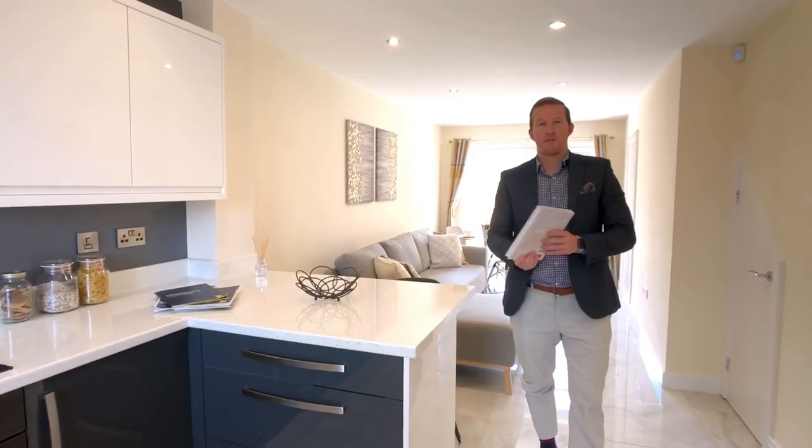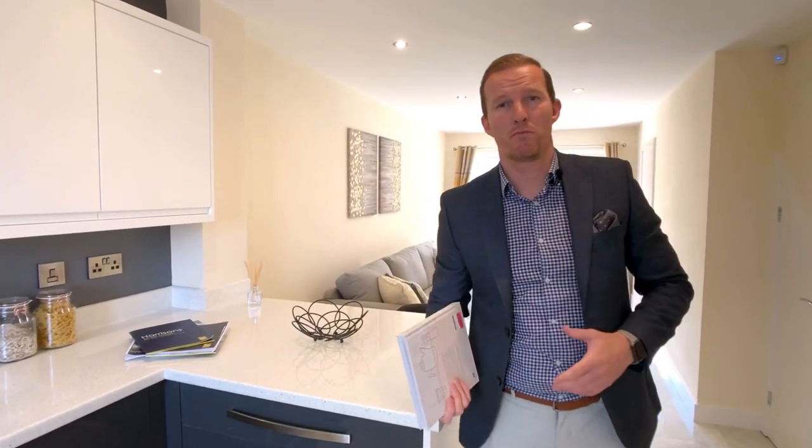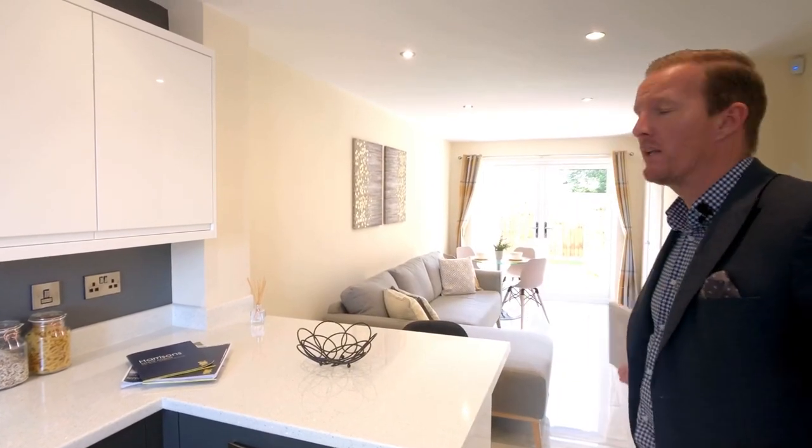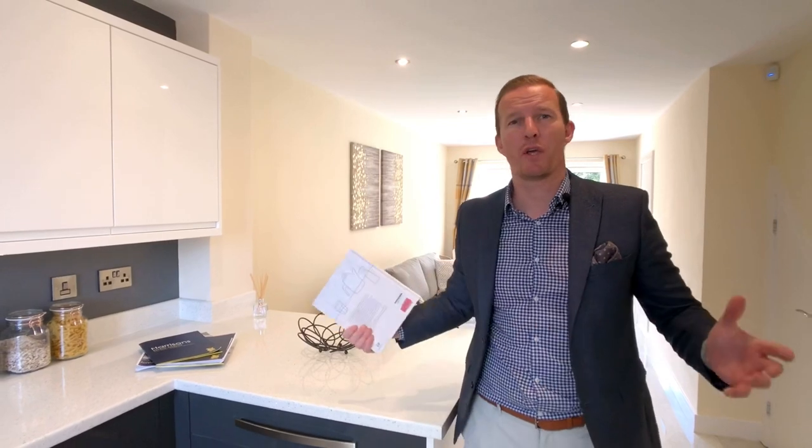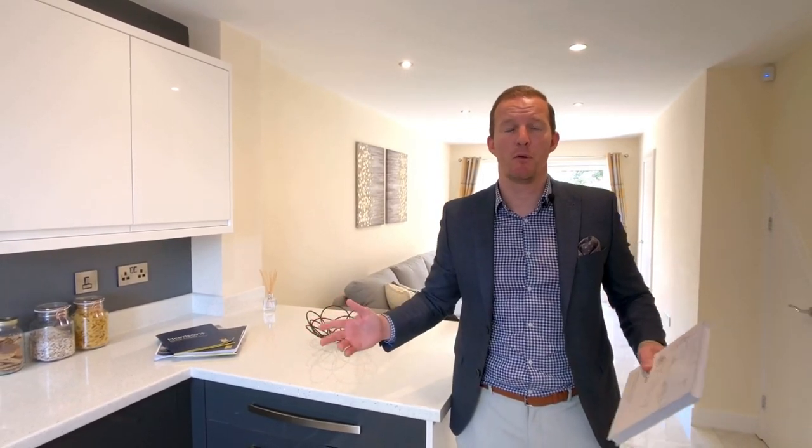So I'm really pleased with the finish of these properties — four bedrooms, two lounges, an open plan living space downstairs, and outside some private parking. The location is fantastic. If you'd like to view these new build properties, don't forget they come with a 10 year NHBC warranty — see the details that follow. Thanks for watching.